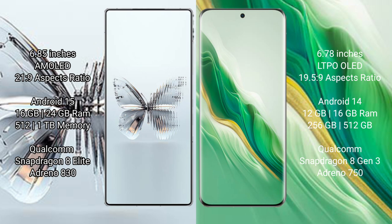Red Magic 10 Pro Plus offers 512 GB and 1 TB internal storage, with a Qualcomm Snapdragon 8 Gen processor and GPU Adreno 830. Honor Magic 6 comes with 12 GB and 16 GB RAM and 256 GB or 512 GB internal storage, with a Qualcomm Snapdragon processor and GPU Adreno 750.